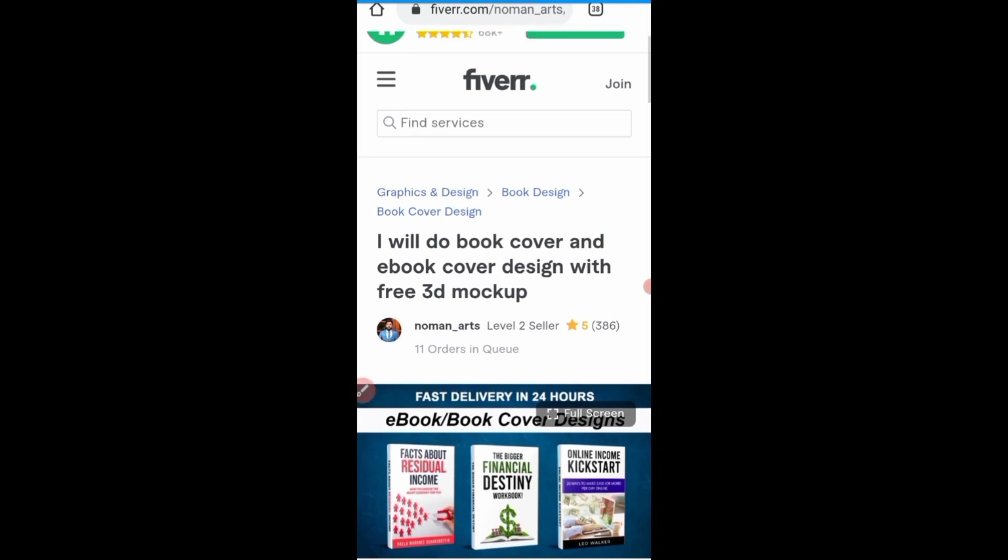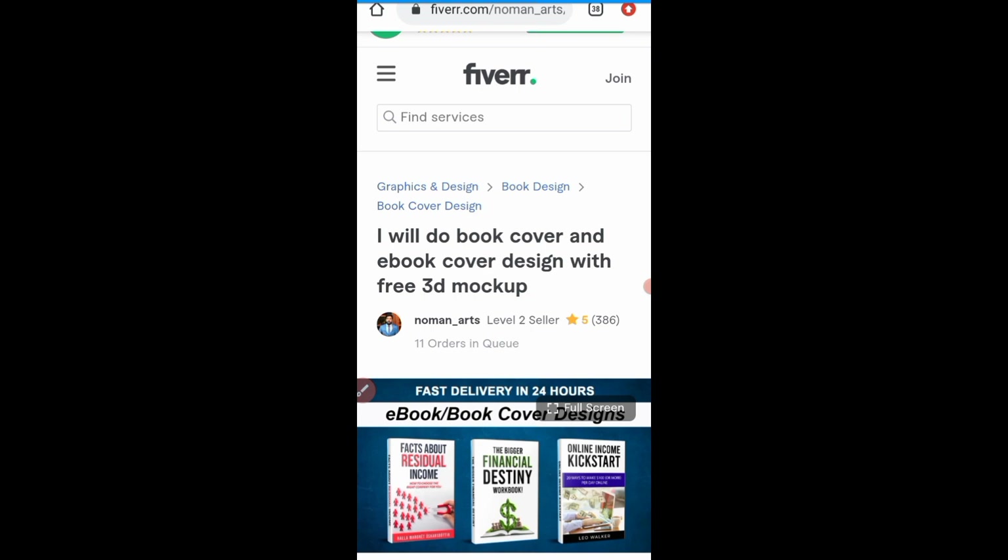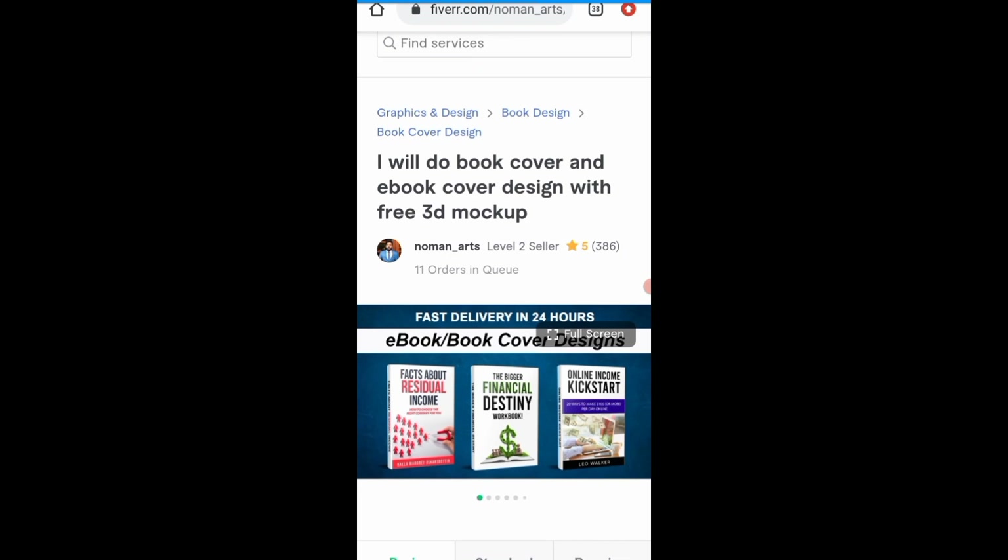I want to show you this: this person says they will do book cover and ebook cover design with free mock-up. You can see that this person is a level two seller with a five-star rating. The person has completed 386 jobs — 386 jobs done. You can also see that this person has 11 orders in queue. This is to tell you that creating book covers and ebook covers is something you can start doing here on Fiverr.